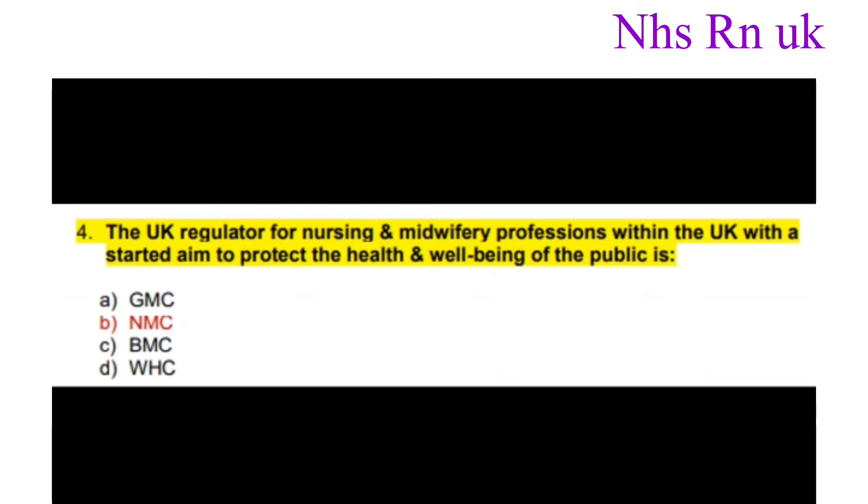Number four: The UK regulator for nursing and midwifery professions within the UK, with a starting aim to protect the health and well-being of the public, is? The correct answer is NMC.